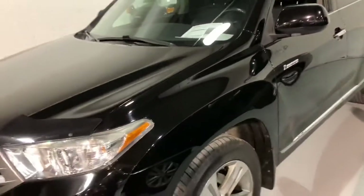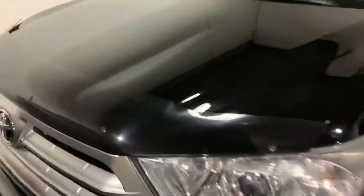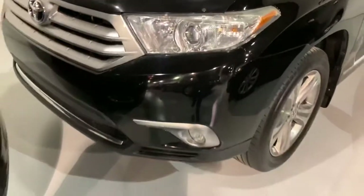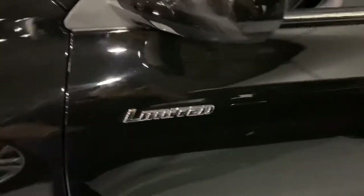Carfax is clean, vehicle comes from Quebec. We have a spoiler on the hood and brand new tires. Brakes are in good condition. It's black and black.